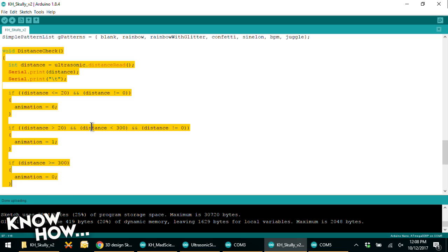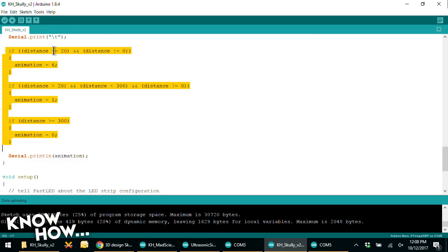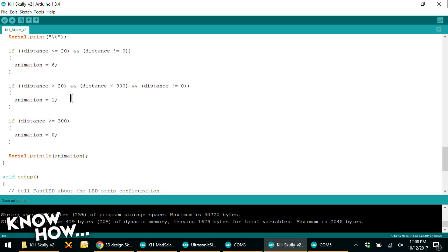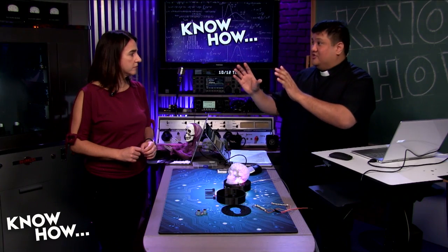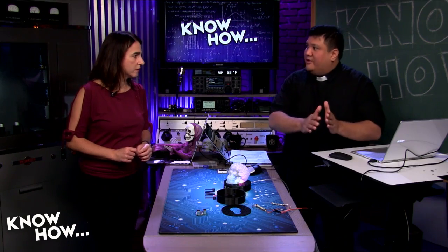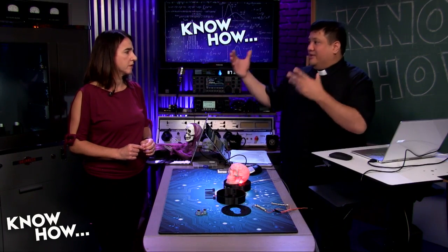The Scully code builds on the mad scientist bubbler code, adding a distance-check function. It pings the ultrasonic sensor, checks the distance, and runs through a series of if-statements: within 20cm triggers animation pattern 6 (menacing red); between 20cm and 300cm triggers animation pattern 1; beyond 300cm triggers animation 0, which is off. Seven different animations are built in. With more if-statements, you could create very fine distance-to-animation control — for example, 0–10cm for glowing eyes, 10–20cm for full skull glow, and so on.